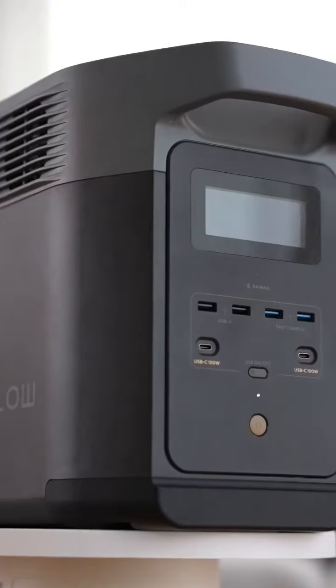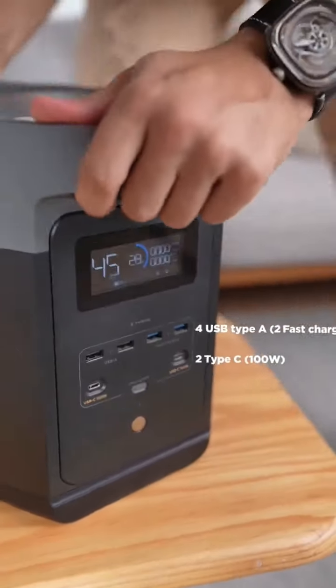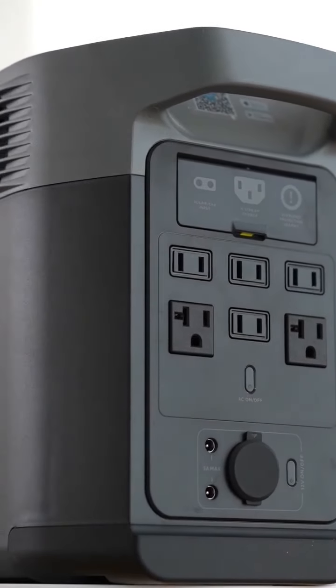On top of this there are four USB Type-A, two of them are fast charge, and there are also two Type-C 100W USBs. We also have six wall sockets, and it can be charged from a solar panel or from the socket.